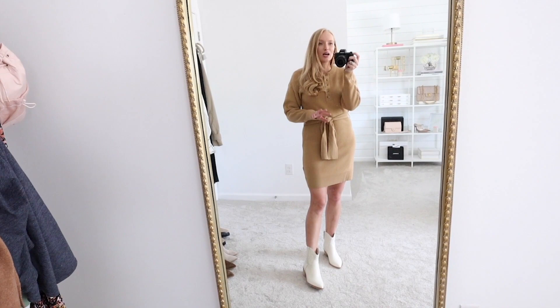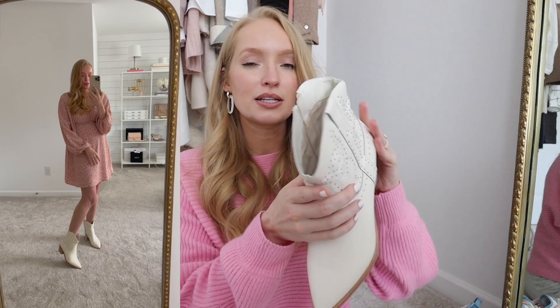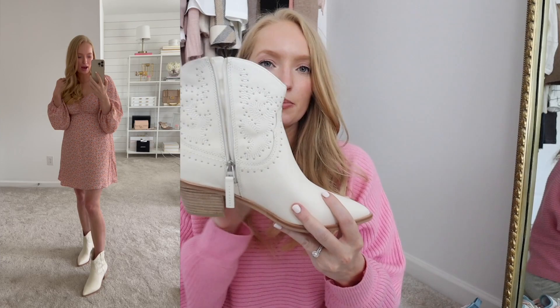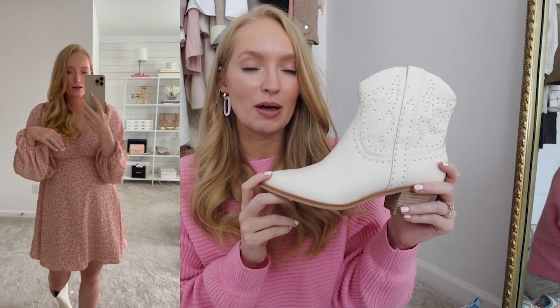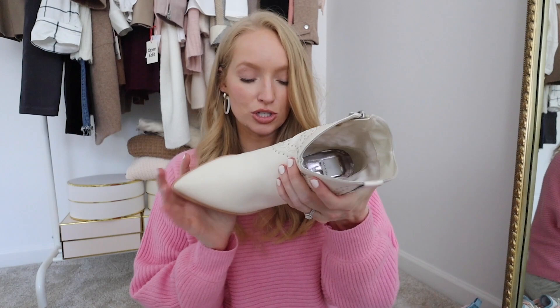I'm personally excited to style these with dresses — I think that's going to be so cute with floral dresses, especially transitioning between seasons. It's a great shoe to help you transition because it's lower and also roomy on the ankle, so it won't be too hot. You can slip them off and on easily with the zipper. Size-wise, these do run big. I got my normal size 9 in boots and these are definitely way too big — even with a thick sock, my foot is moving around a ton. So I need to size down at least a half size.